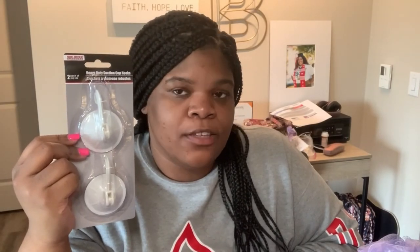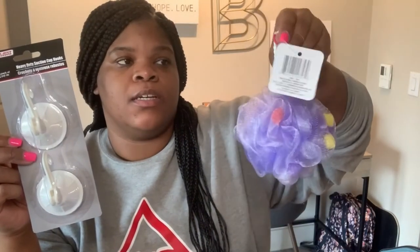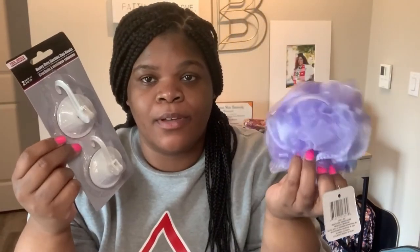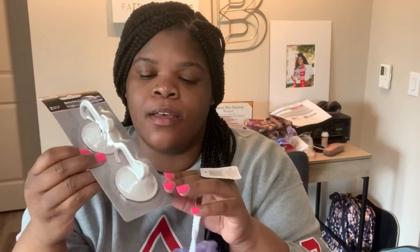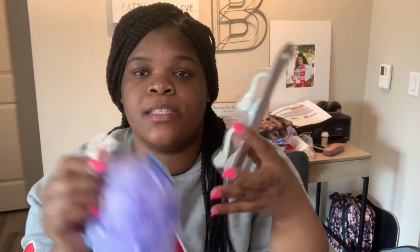I also picked up some heavy duty suction cup hooks. My thing on cruise ships is I don't use the towels — I don't know — but I just wanted to get one of these. I got this bath puff from the Dollar Store, because I just want to use a bath puff to take a bath with. And I brought these suction hooks from the Dollar Tree to put in the shower so I can just hang it up, and I'll probably just throw it away before I get off the ship.